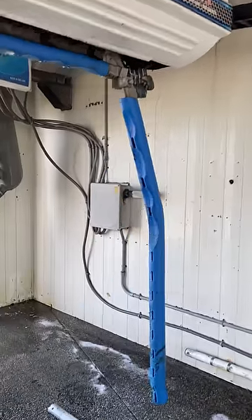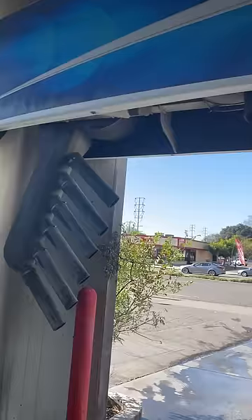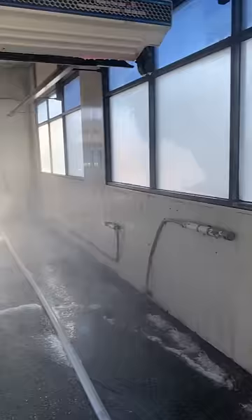G'day viewers, Chris Atkins here and welcome back to my channel The Car Wash Chronicles. I'm excited because I just bought this Inbay Automatic Car Wash. As you can see it's a Razer — it's second hand but it works very good, as you can see in this video.